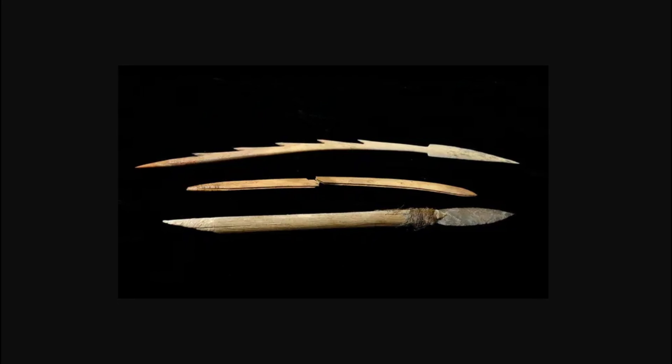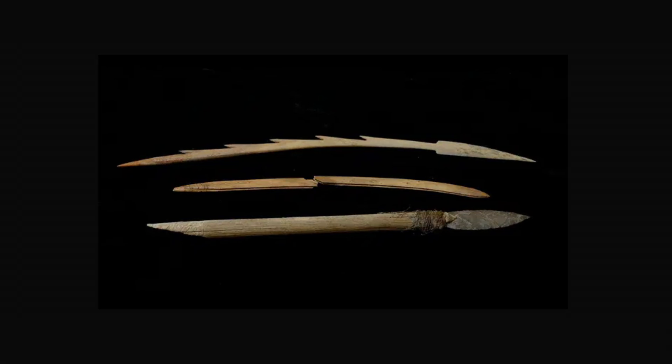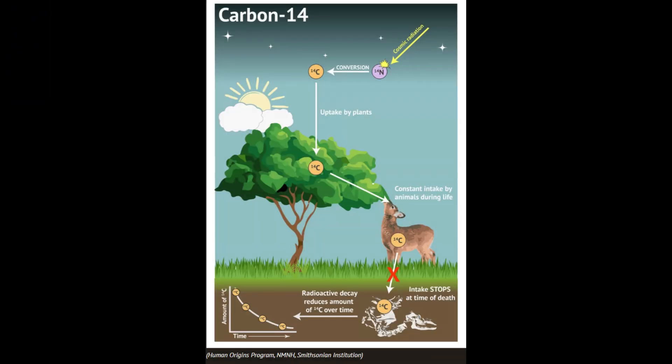These finds provide unparalleled insights into indigenous technologies, hunting strategies, and daily life. We are able to examine items crafted from wood, bone, and even textiles — materials that rarely survive in traditional archaeological digs. Radiocarbon dating of these organic artifacts allows for precise timelines, sometimes stretching back 9,000 years.